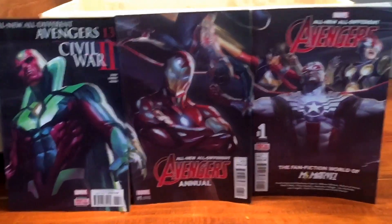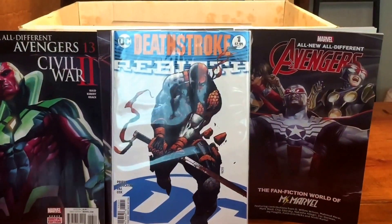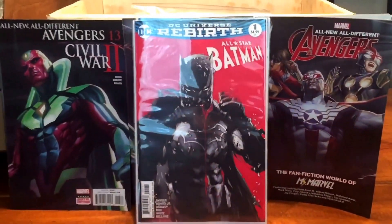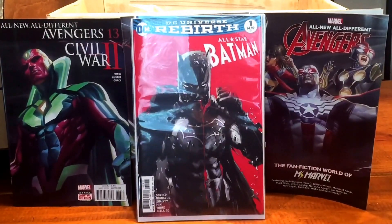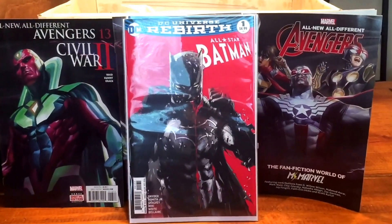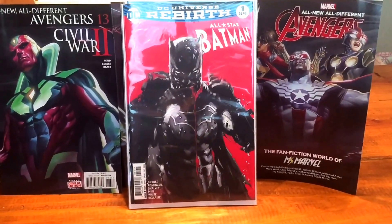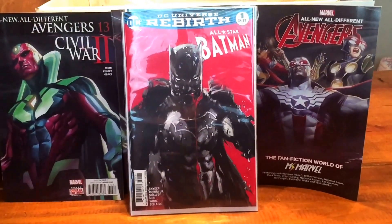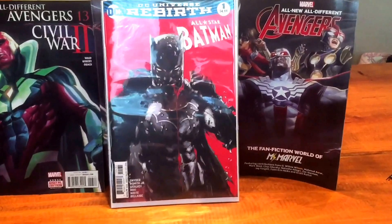Of course I got Deathstroke. I got the Jock variant — this is the Jock variant of All-Star Batman. There's also a store exclusive out there by Lee Bermejo. I can't pronounce his last name, but he does painted covers also and his All-Star Batman cover is amazing. If you can find that one, I'd recommend it.